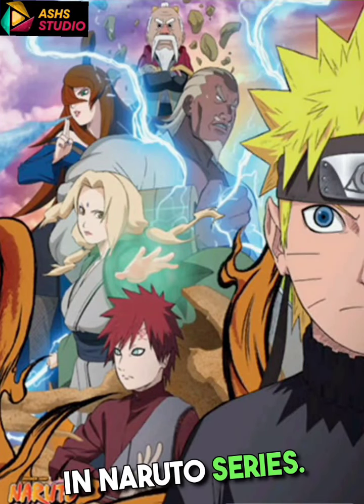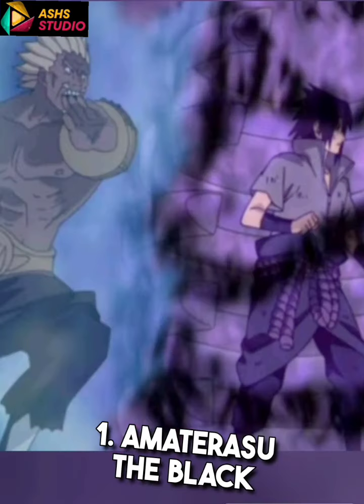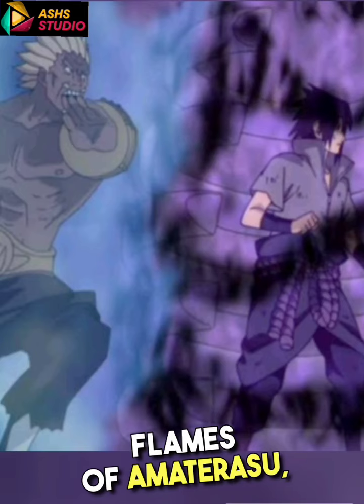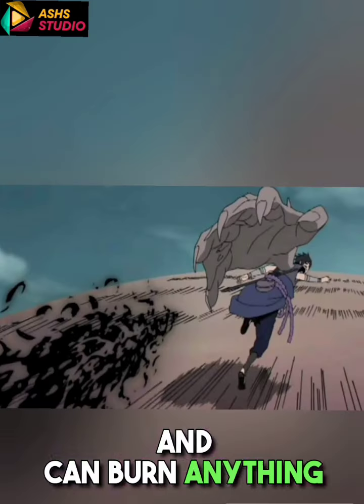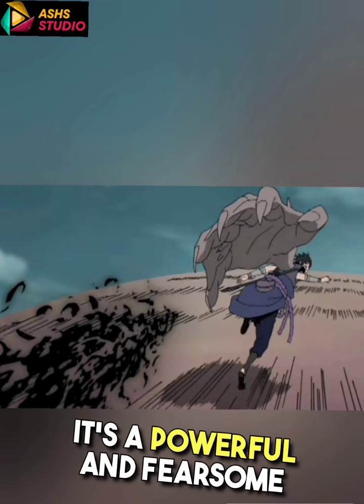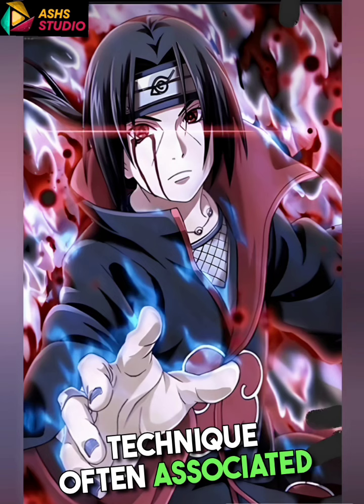5 Most Coolest Jutsu in Naruto Series. 1. Amaterasu: The black flames of Amaterasu, a Mangekyo Sharingan technique, are virtually inextinguishable and can burn anything in their path. It's a powerful and fearsome technique, often associated with Itachi Uchiha.